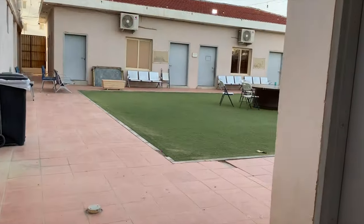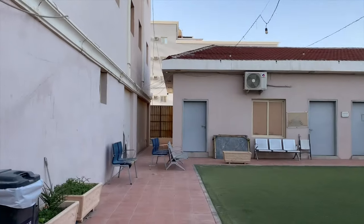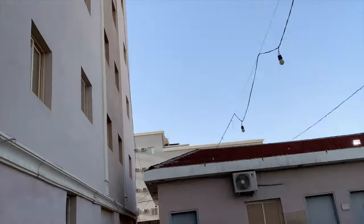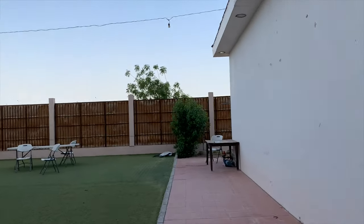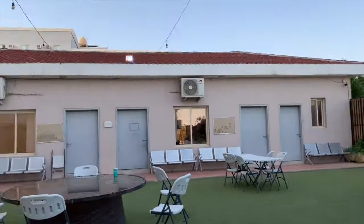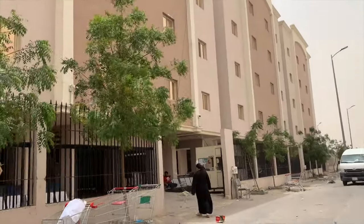Ayan na nga guys, nakita ninyo na yung tsura ng accommodation namin. I hope you enjoy watching my video. Please don't forget to subscribe on my channel, give a thumbs up, and comment down below kung meron pa kayong gusto na i-discuss ko sa inyo regarding my stay here in Saudi Arabia. Thank you. Bye!